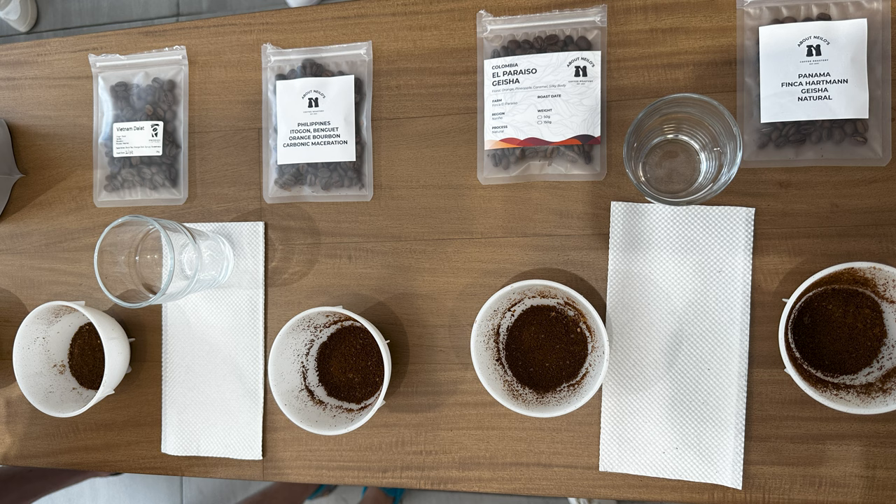For the second round, we did coffee beans that were roasted by Prodigy Coffee Roastery and About Nilo's Coffee Roastery. The Prodigy Coffee Roastery is headed by Aldwin, and we did two different Brazil beans that he roasted. The first Brazil beans were served in three different profiles. He said batch three was the base for the other two — the second was designed for espresso, and the third one is designed for filter.